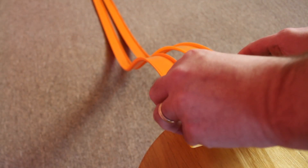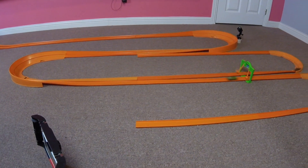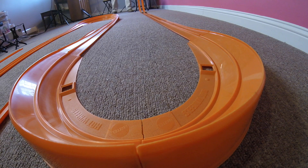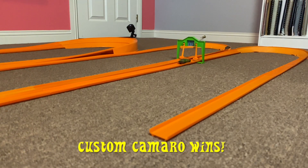The track is set up and the cars are going into position. Let's have Race 1. The Custom Camaro wins Race 1.